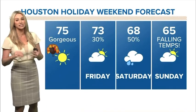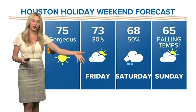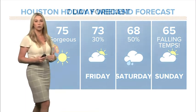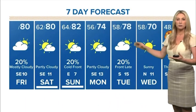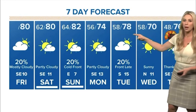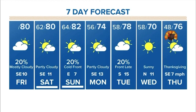Temperatures in the mid-70s, sunny skies. As we head into Black Friday and Saturday, that's when some of the rain returns — our next cold front will move in, and hopefully that will give us a good rain chance. We do see a little bit of a temperature drop leading into Thanksgiving Day, but again, Thanksgiving this year should be spectacular — mid-70s, sunny skies.